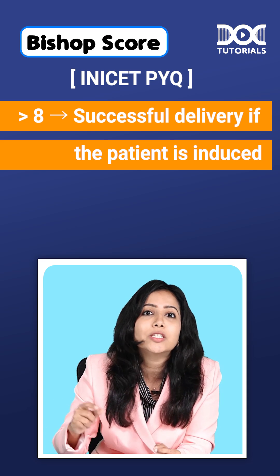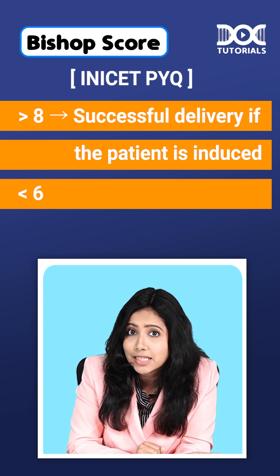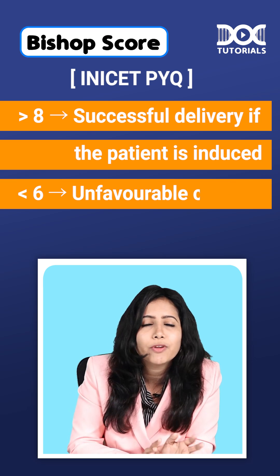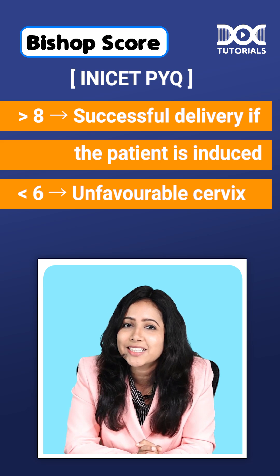If you induce a patient, the likelihood of successful delivery is more if the score is more than 8. If the score is less than 6, it is considered an unfavorable cervix. You can quickly remember it as PINK DESK. That's all. Thank you.